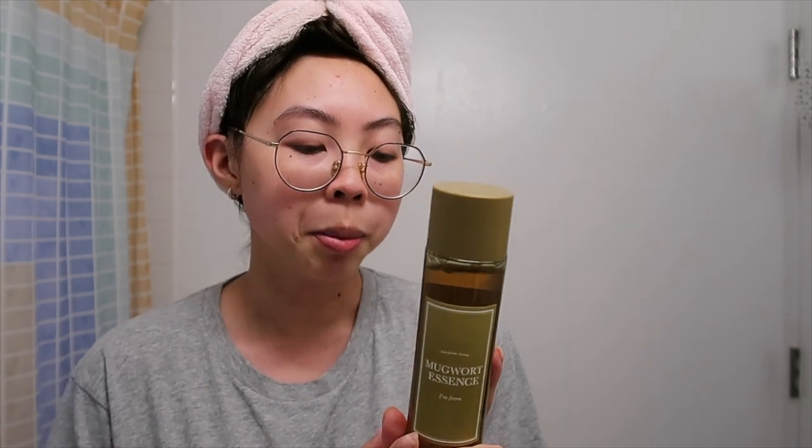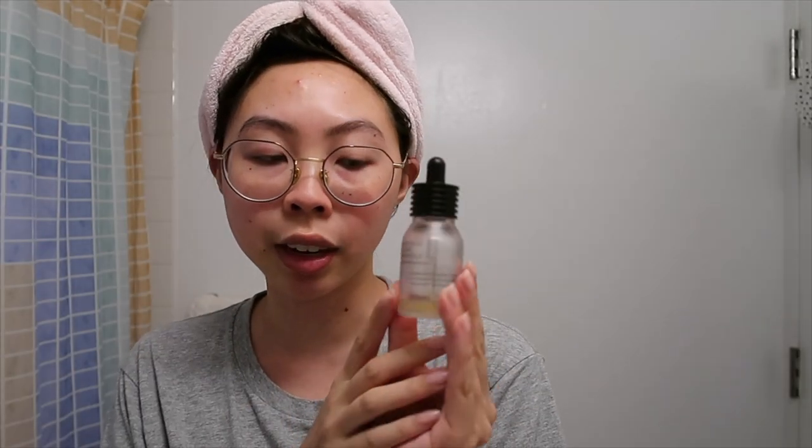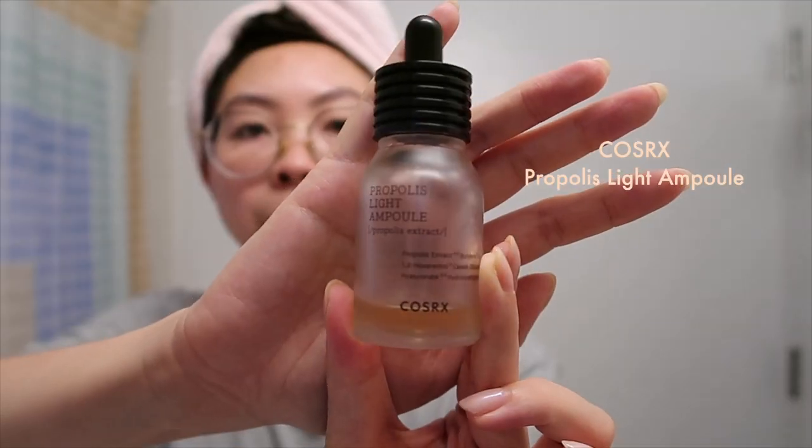I've just been going back to some of my skincare products that are really helpful for soothing and hydration. This I'm From Mugwort Essence — I don't know yet if this is a must-have product, but I do like the experience of using it. It has more of an herbal, medicinal type of scent and it does feel quite calming. I'm going to apply this first. It's a very liquidy toner type of product and I just like to swipe it all over. The other product that I've been using a bunch lately is this Cosrx Propolis Light Ampule.